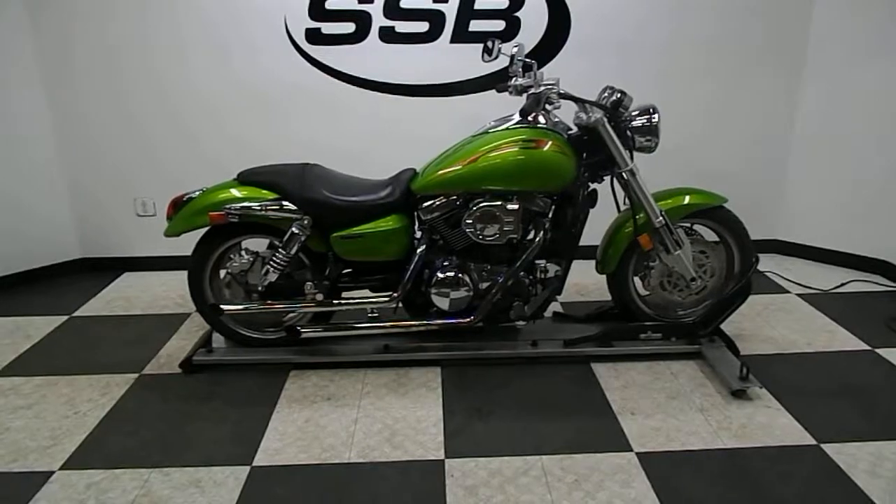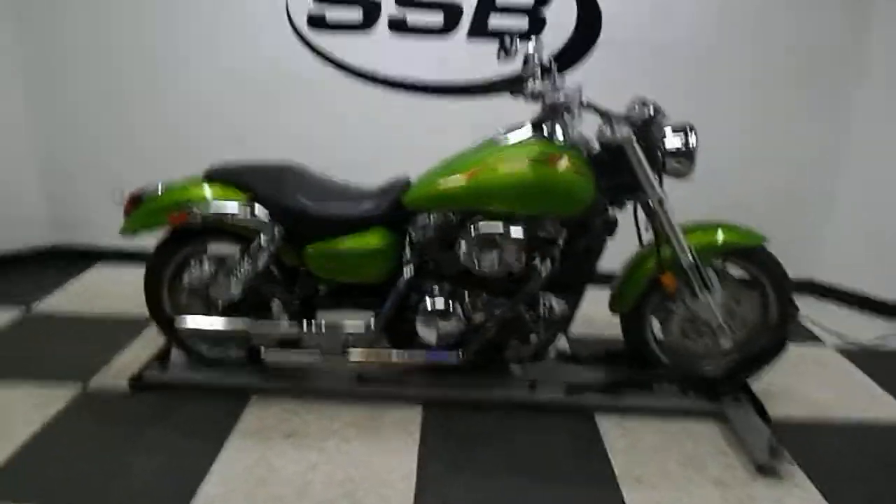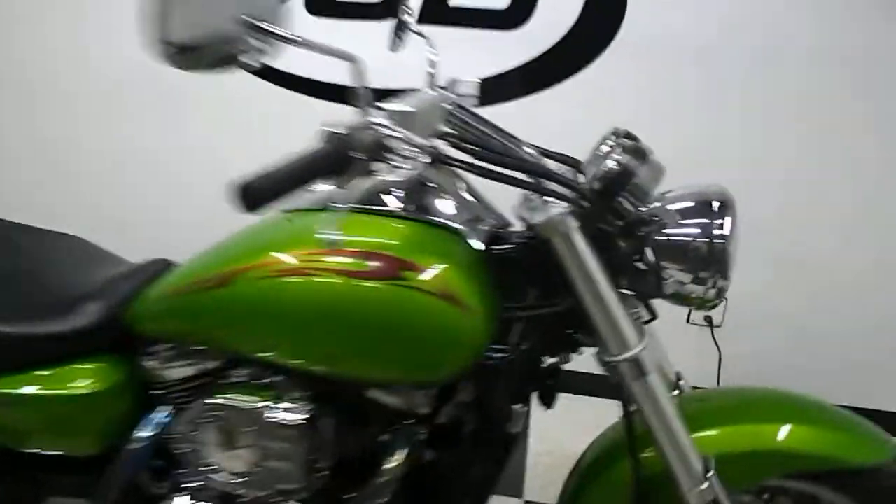We'll take a walk around it and then we'll fire it up so you can hear it run. This bike has got some cool accessories on it.